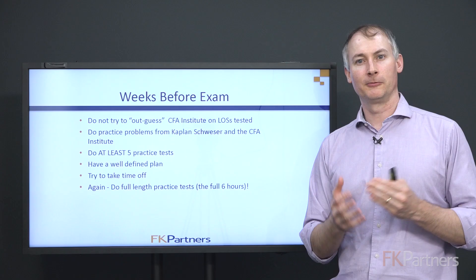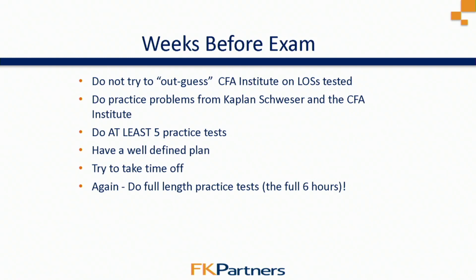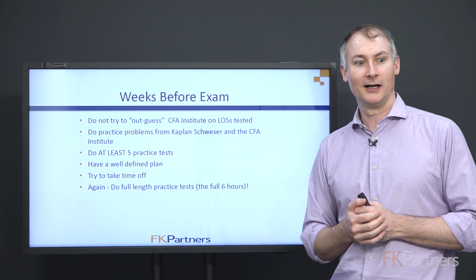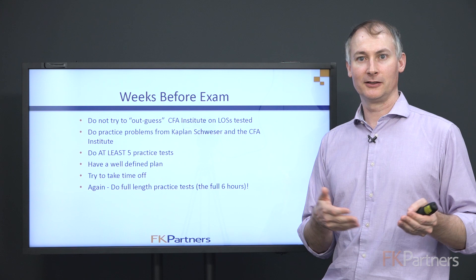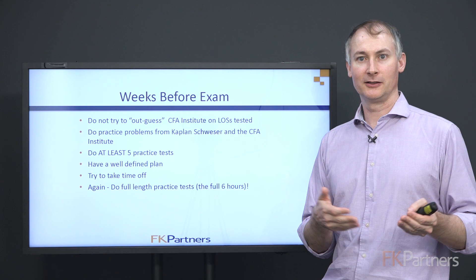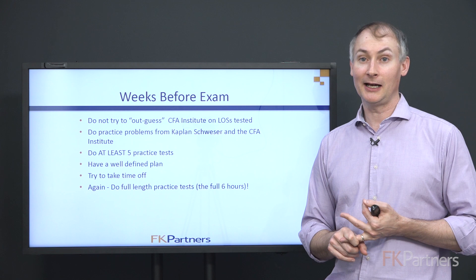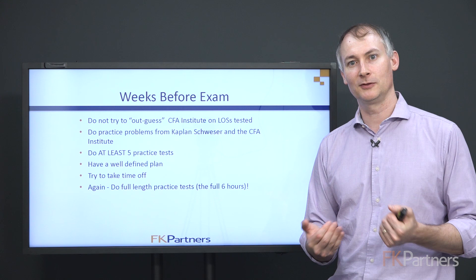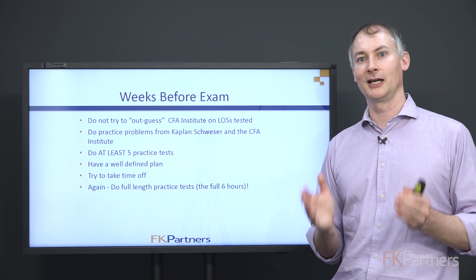In the weeks before the exam, remember that the exam is based on the Learning Outcome Statements — the LOSs. Questions are written to ensure you learned those LOSs, so review them as you study. You have access to Kaplan-Schweser material including a QBank and back-of-chapter questions, and also CFA Institute material — the eBooks, their QBank, and mock exams available on their website. Make sure you know and are using all resources available to you for question review over these final weeks.